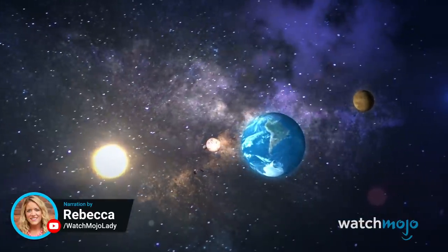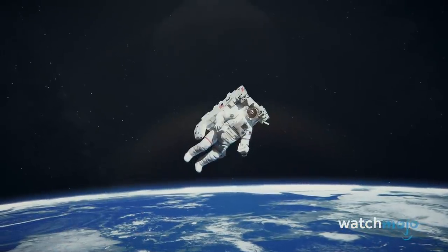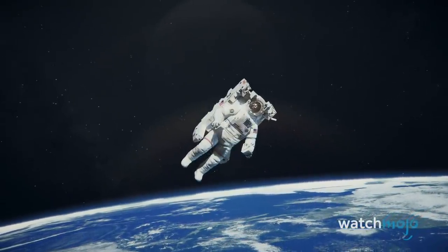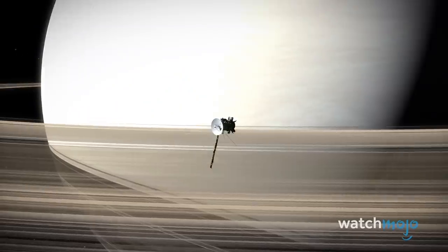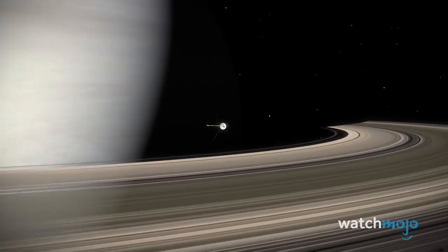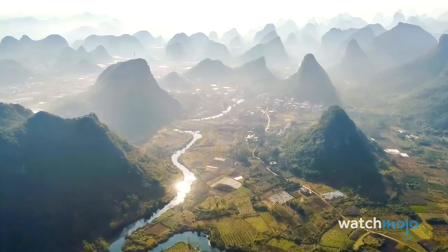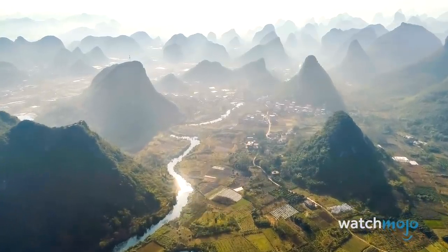Hold on to your helmets, it's about to get weird. Welcome to WatchMojo, and today we're counting down our picks for the top 20 strangest things in our solar system. For this list, we're looking at the most unusual objects and phenomena in our busy and bizarre solar system. We'll be excluding Earth, even though it's probably the strangest of the lot, as it's also the most familiar.